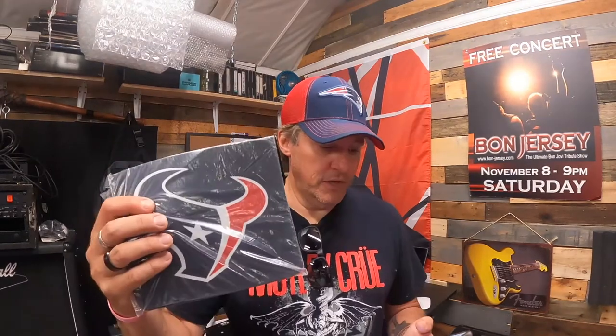Hey, welcome back to Thrift Resell Repeat. It's Friday, September 3rd. I had 11 eBay orders, the 50% off sale still going pretty strong. Get right to it — you may hear some banging in the background, they're working on the deck again. Let's get going on these orders because I've got a lot to do.